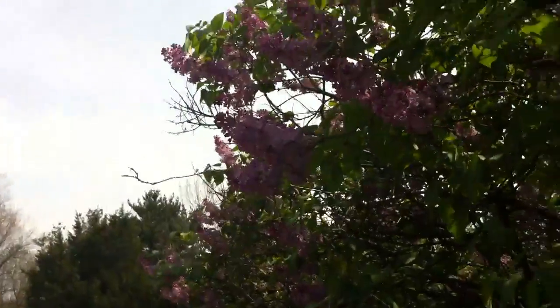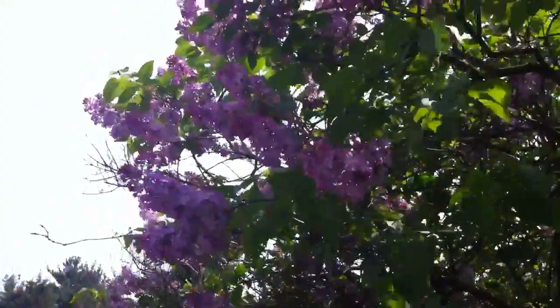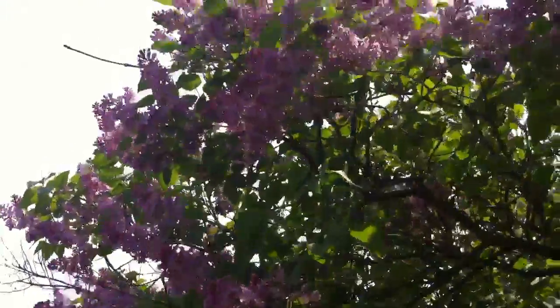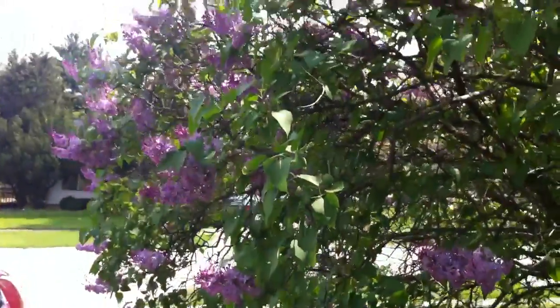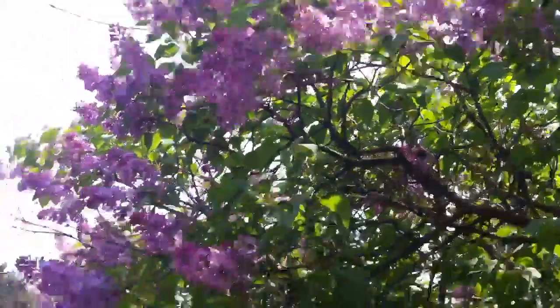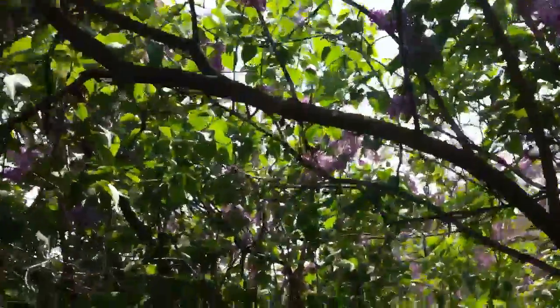Whoa, they're coming at my head. Where are you? Nope. In there — there's one in there. The branches.